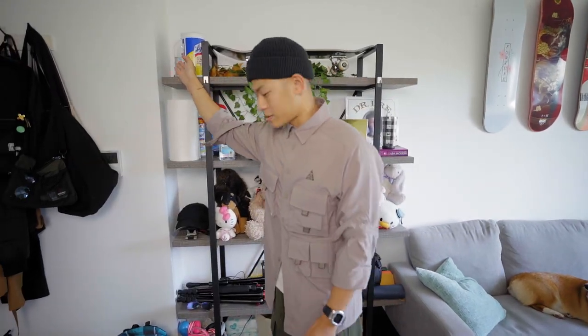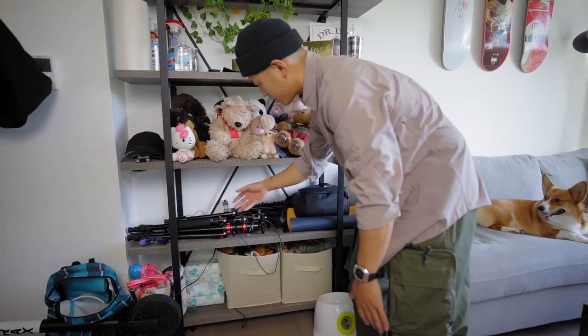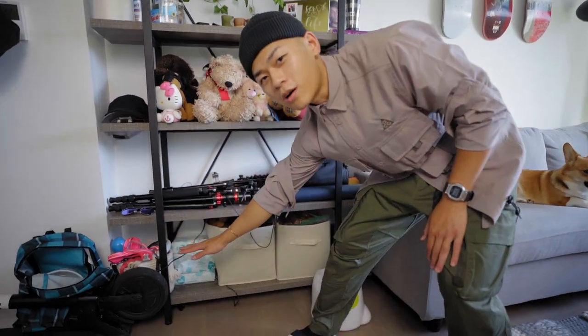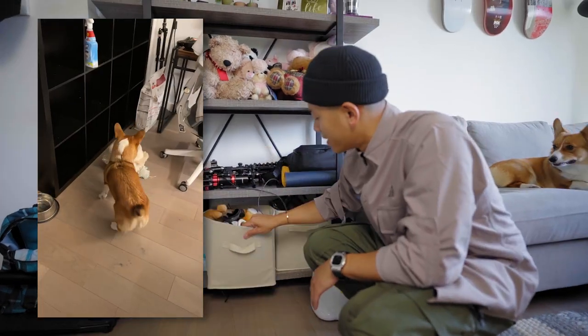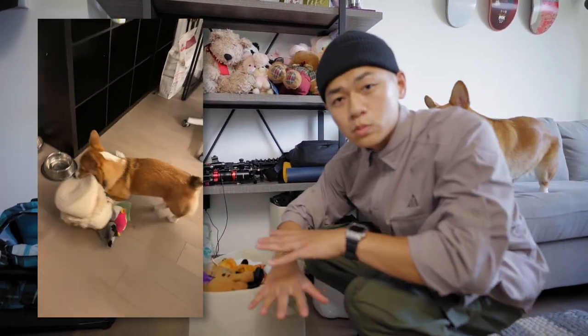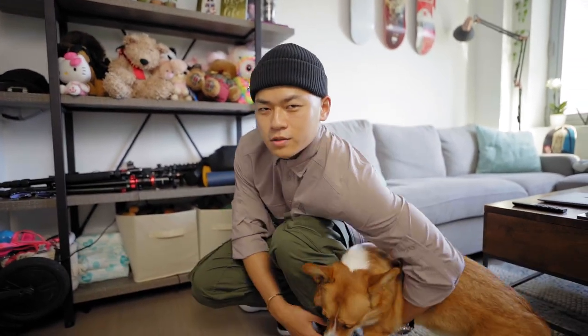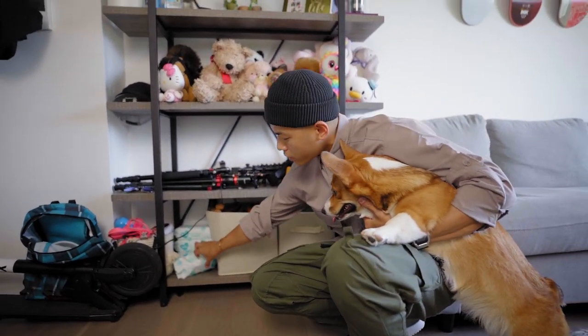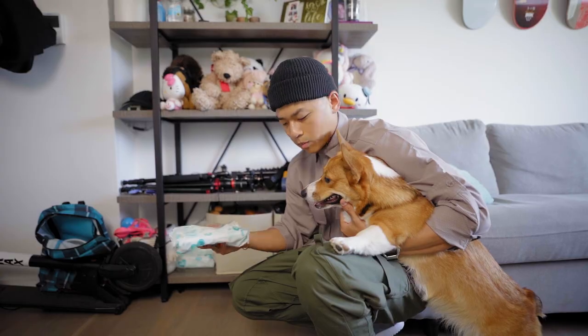We have a lot of cleaning stuff as well. Here is all the camera gear — tripods, mic stands, camera bags and stuff like that. On the bottom is all of Ahsoka's stuff; normally her toys would be spread out everywhere throughout the house. This is a no-shoes house — Asian households, no shoes in there. We have baby wipes for Ahsoka whenever we go take her out for a walk; whenever she comes back, we just wipe her paws.